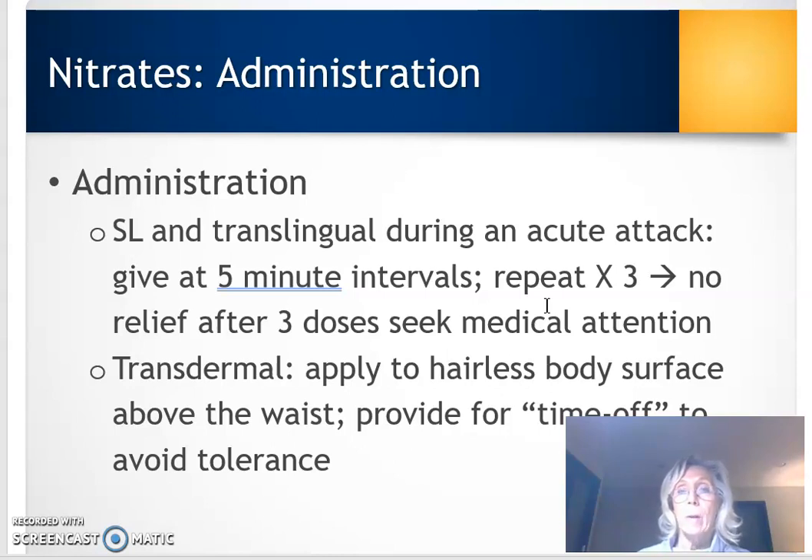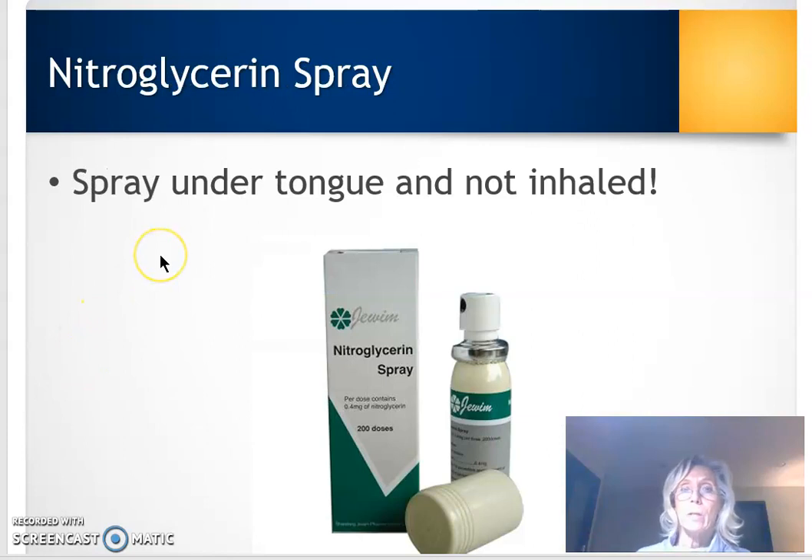For transdermal nitroglycerin, make certain it has good contact with the skin. We can give it in a patch. We also give the patient some time off from nitroglycerin so it continues to be effective — if it's on all the time, the body develops a tolerance. So we usually schedule some time off. We can also give nitroglycerin as a spray in a small aerosol container, placing it underneath the tongue so it gets absorbed — we don't have the patient inhale it.